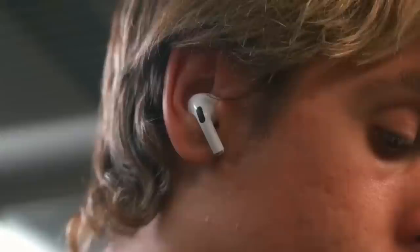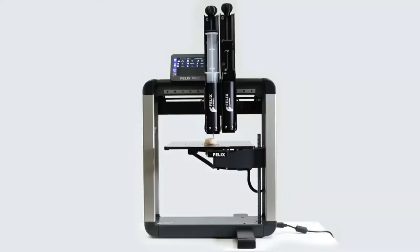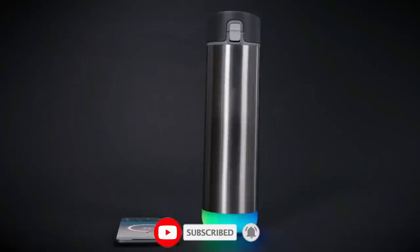And there you have it, folks — our list of mind-blowing gadgets that will leave you saying WOW! But the surprises don't end there. We're always on the hunt for the coolest tech, so make sure you're subscribed and have that notification bell ringing. If any of these gadgets gave you some serious gadget envy, don't forget to hit that like button. Thanks for tuning in, and until next time, stay amazed by the tech world!